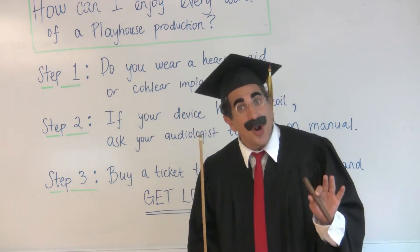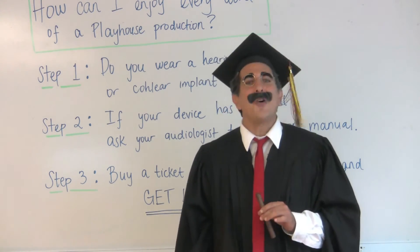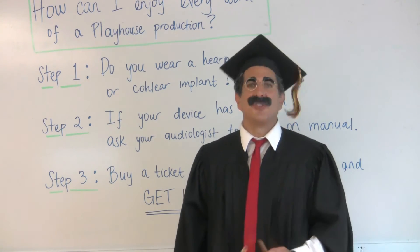The Playhouse loop doesn't work with devices set on automatic. And if your device doesn't have a T-coil, or if you don't wear a hearing aid, don't worry. By using one of the Playhouse's new, uprated, assisted hearing devices, you'll hear as clear as a bell.